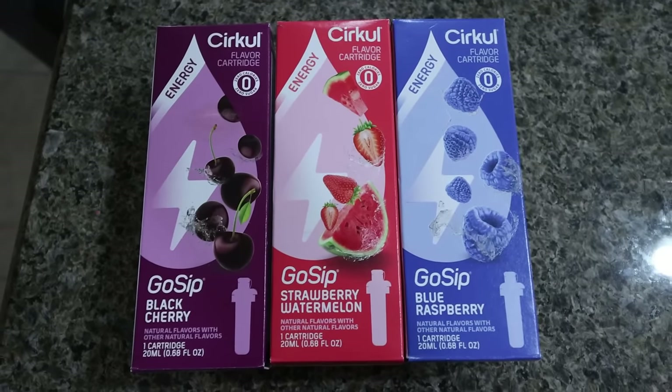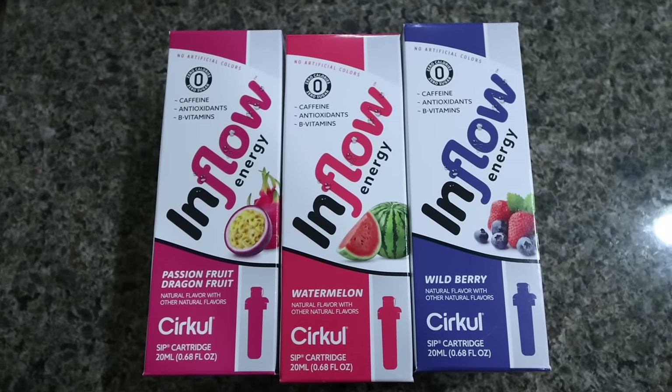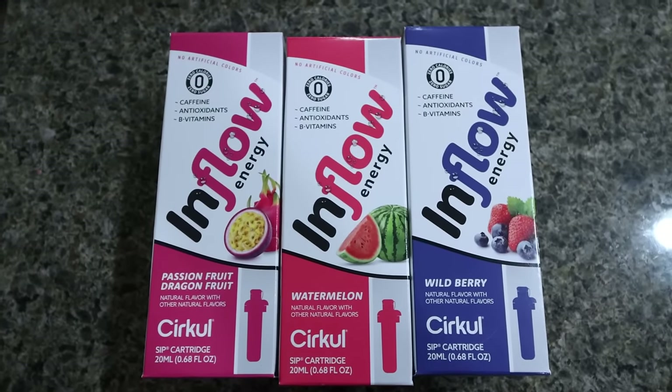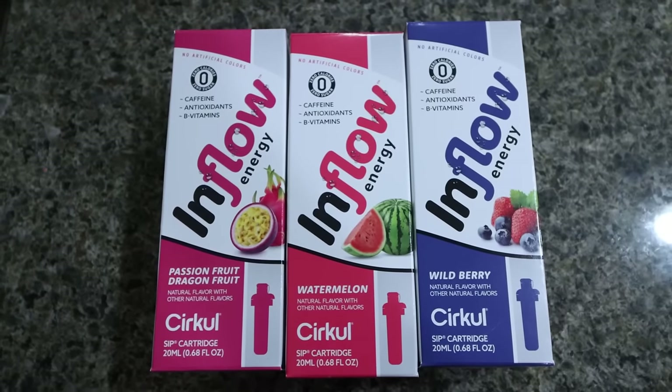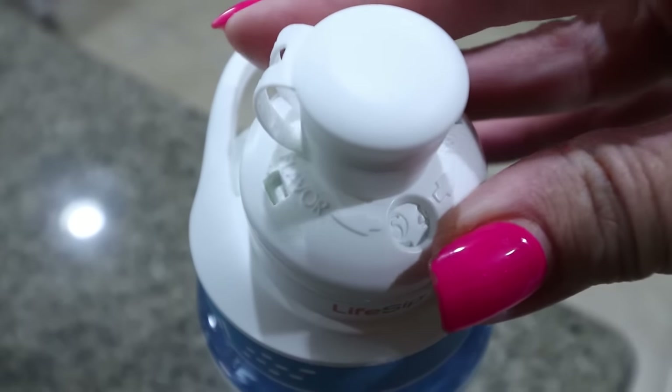Go Sip is energizing, no-sugar caffeine-enhanced water. It's optimized with green tea and ginger root extracts, caffeine, B vitamins, and taurine. Right now in my Circle bottle I have the Life Sip Honey Crisp Apple — this is just a day-to-day way to get in hydration with an amazing flavor. It's the perfect tart-sweet apple flavor.